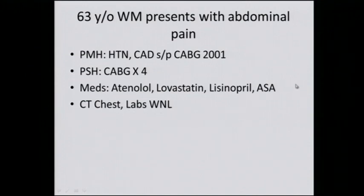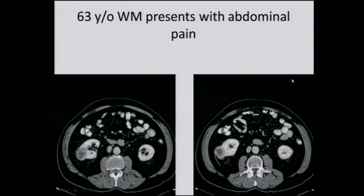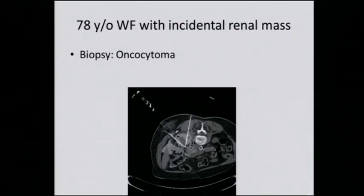CT chest and labs are within normal limits. Just before we continue, it may be confusing for some that the biopsy showed oncocytoma but the lesion was still treated. Some tend to do a biopsy separate from the time of ablation, others have a patient biopsied prior to ablation. Whether the biopsy is done for active surveillance or diagnostic purposes prior to treatment can sometimes change how things occur.